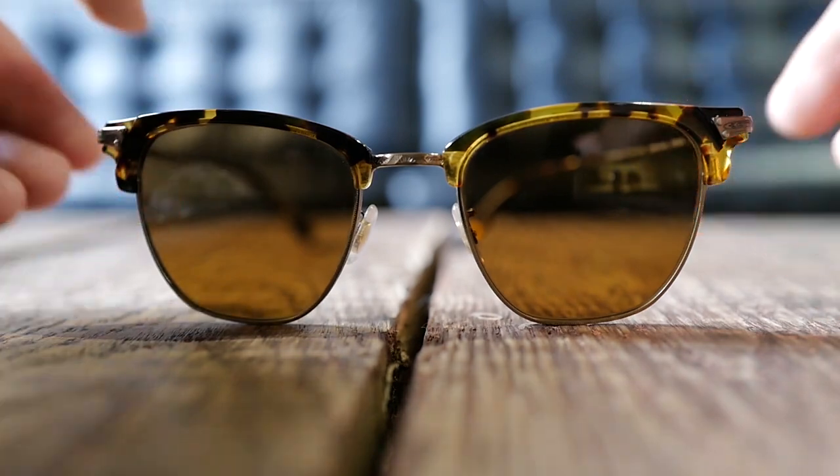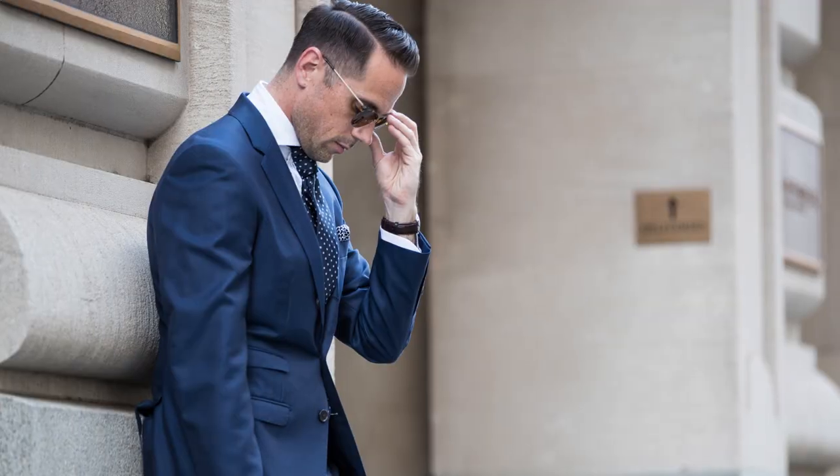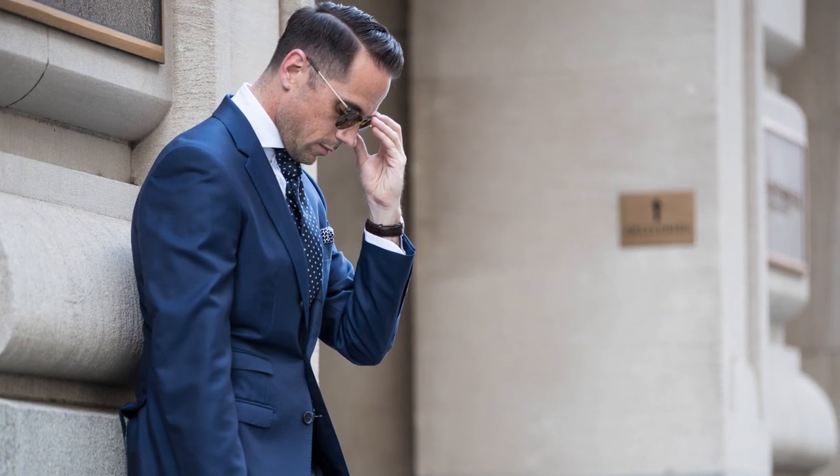The first pair here are my absolute go-to's. These are my Clubmaster Style Oliver Peoples, the Banks. The model number is 1145 if you want to look it up. These are my everyday pair of frames. They're so classic. One thing I love about Oliver Peoples is the really intricate detailing they do on the bridge and around where the lens is held in — it's a detail you don't really see unless you look up close. I love these sunglasses because I can literally wear them with anything: great with a suit, great casual, good business casual. You can't go wrong with a pair of Clubmaster Style sunglasses.